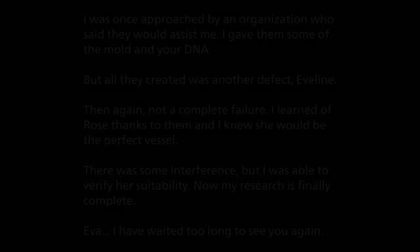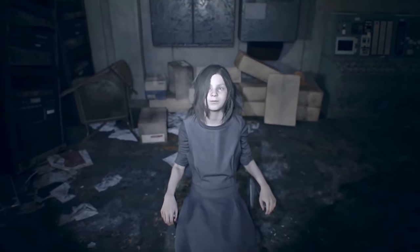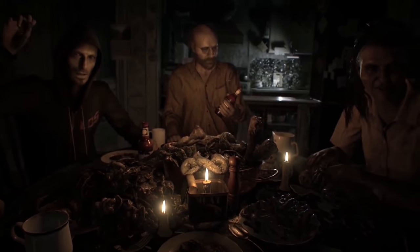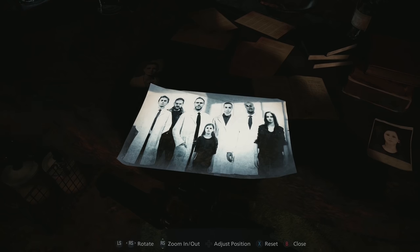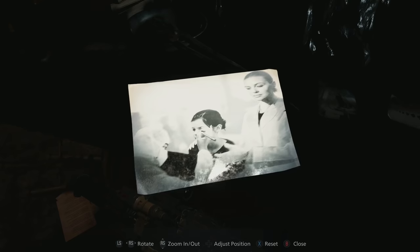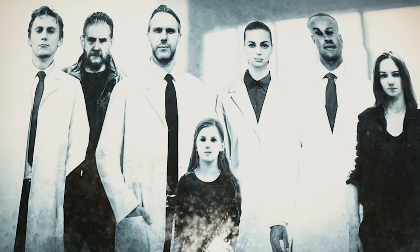With Miranda's four lords being unfit vessels for Eva, Miranda was eventually approached by The Connections, the organisation that Mia was secretly working for. Miranda gave The Connections some of Eva's DNA and a sample of the mould, and they created Evelyn. However, Evelyn was defective — she aged rapidly due to needing a regular serum, as her cells reproduced at an accelerated rate. In Miranda's lab, we can see pictures of Miranda working with The Connections, including a photo with baby Evelyn, and another posing with Evelyn, Alan, and Mia.